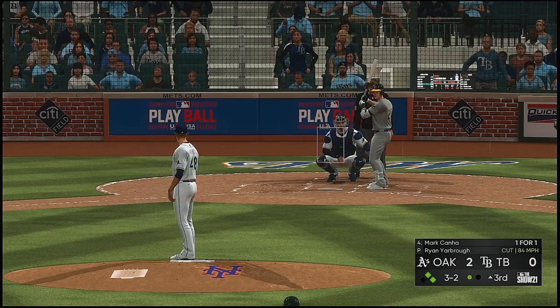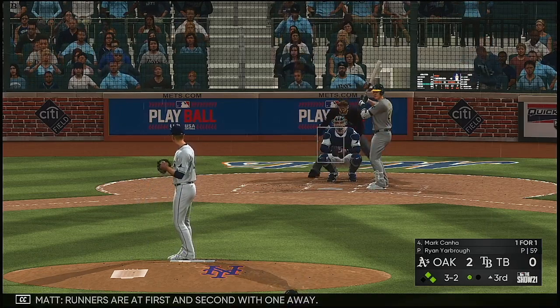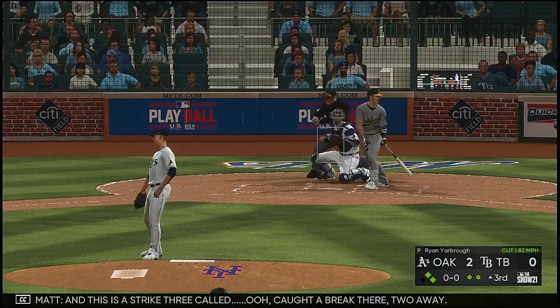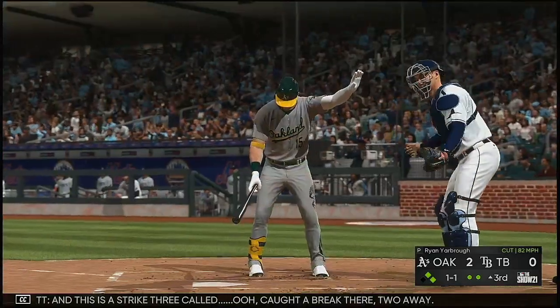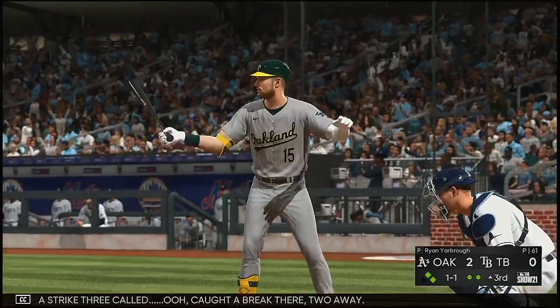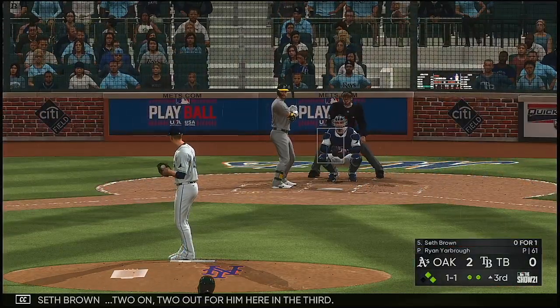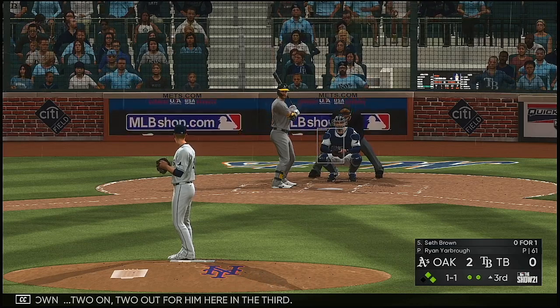Full count down. Runners are at first and second with one away. And this is a strike three call — caught a break there. Two away. Next to dig in: Seth Brown. Two on, two out for him here in the third.